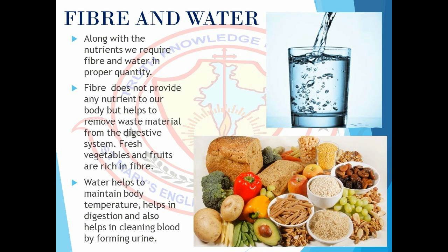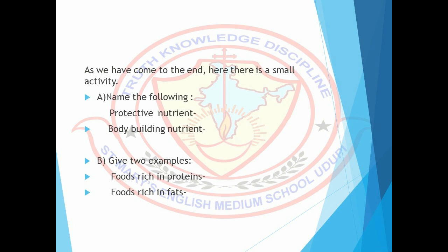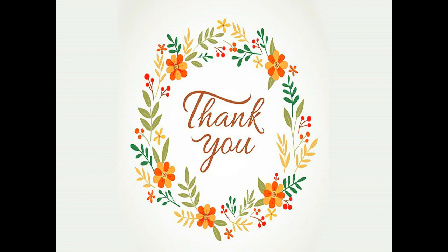Water also helps in cleaning blood by forming urine. As we have come to the end, here is a small activity. First, name the following: the protective nutrient and the bodybuilding nutrient. Second, give two examples for foods rich in proteins and foods rich in fats. Thank you, students.